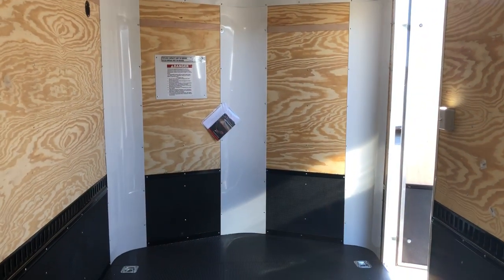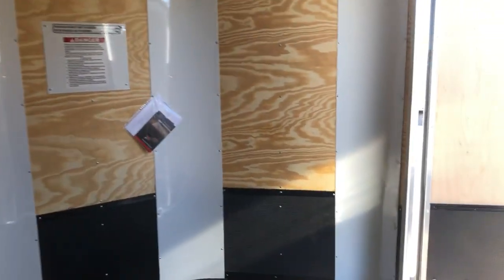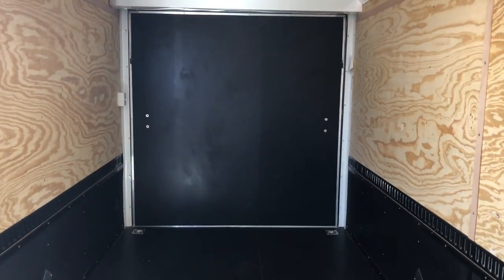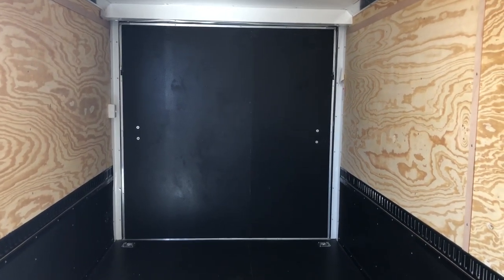A full three year factory warranty comes with this unit. About a 5,000 pound payload capacity as well. If you guys are in the market for a new trailer, we would love to earn your business. Give us a call at 303-688-8485. Check us out online at coloradotrailersinc.com. We offer the largest selection of cargo trailers in the state, and we do have reasonable shipping options available as well.